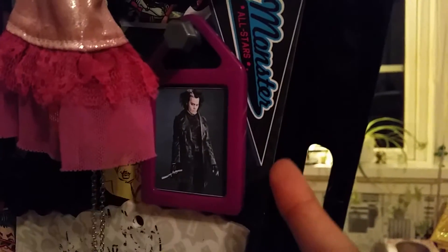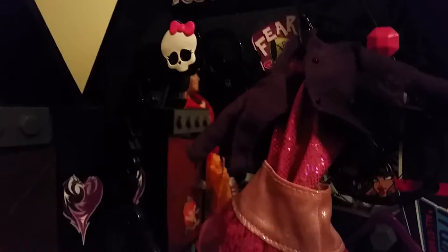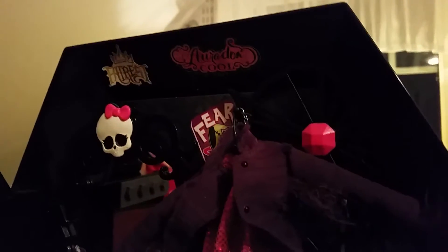And here we have a High School Musical necklace, and here is of course a little frame with Sweeney Todd, because I love him so much. And here's a hair string for my ponytails, and here's of course the mirror, and we have some cool stickers.